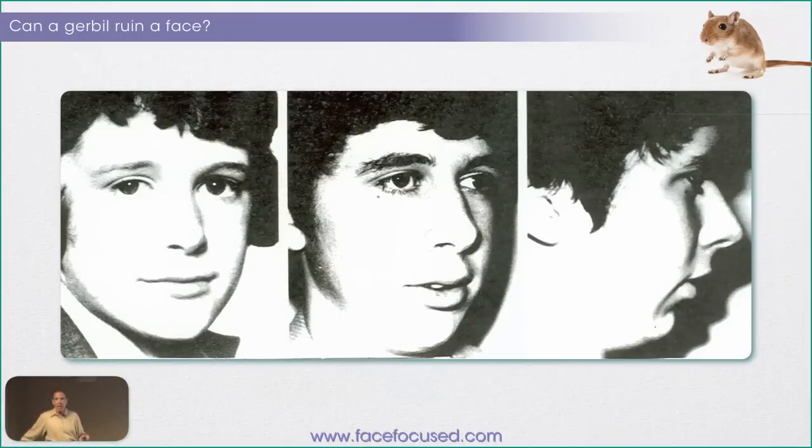The same thing has been shown by Egil Harvold, where he took perfectly normal monkeys, plugged their noses up, and their faces got long, their maxillas got narrow, their tongue posture was low, and they developed malocclusions like humans have.